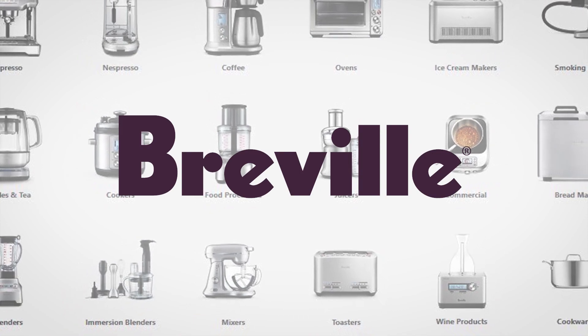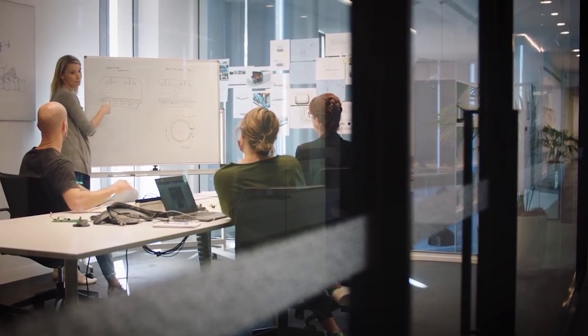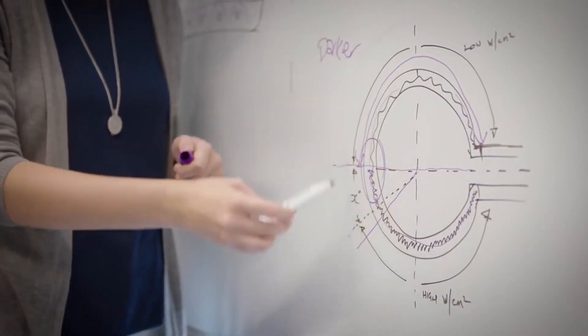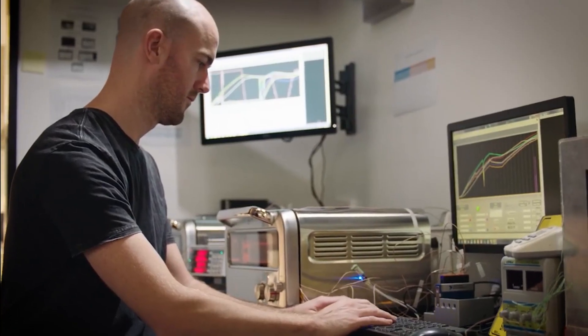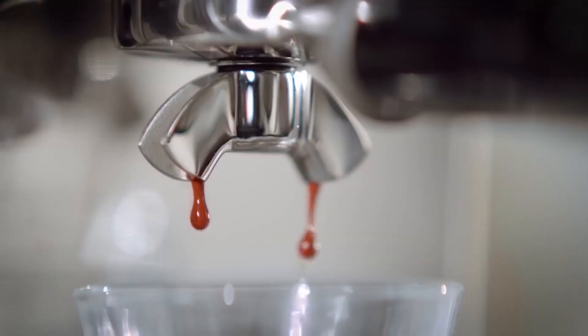Breville design and manufacture small domestic appliances for the global market. We differentiate ourselves through innovation. We don't just design or build appliances that look different — they have to perform better, they have to be more engaging, and they have to be more reliable than any other appliance in the world.